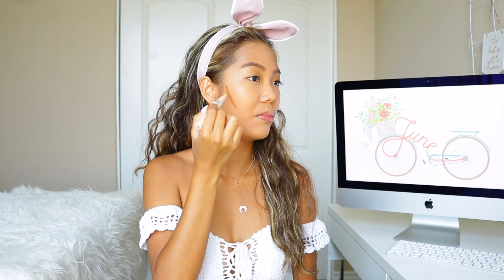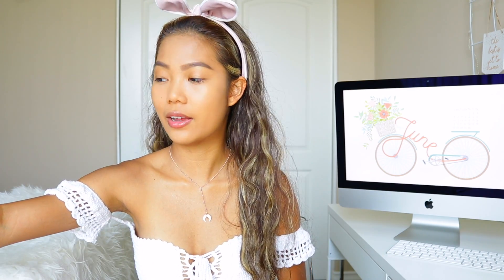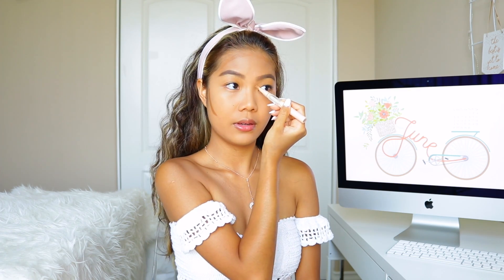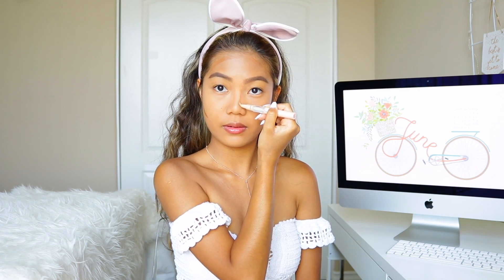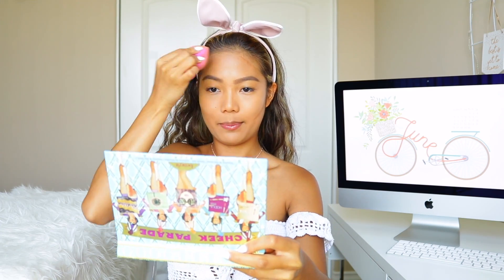Next, I'm going to go in with the same concealer but in the shade Chestnut, which is this brown one. I have been obsessed — I feel like I can't do my makeup without doing this anymore. It takes a lot of time and I like to use it on my nose. Are you guys on summer vacation? Let me know down below.